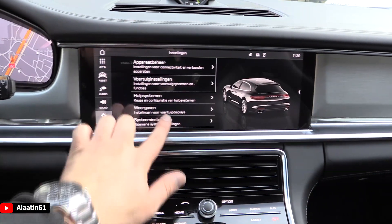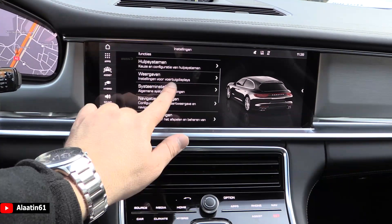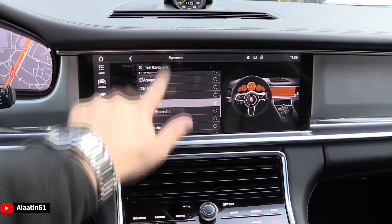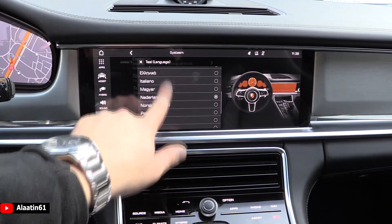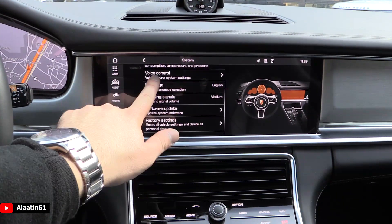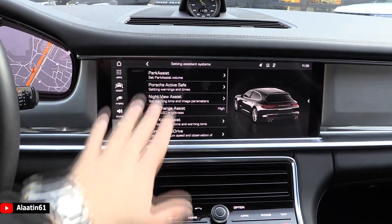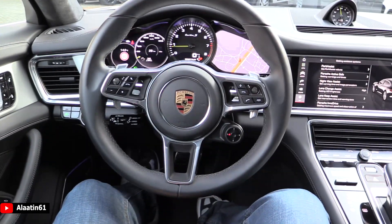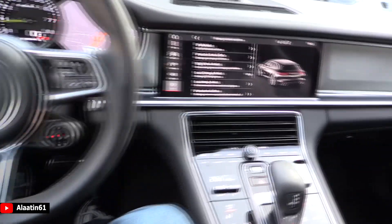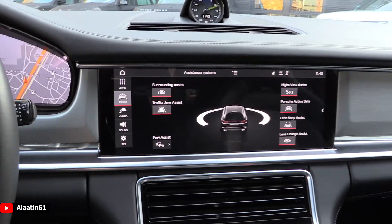Let's look at the languages available for this Turbo S. Here are the system settings and languages available. Let me turn on English. You can adjust almost everything, including the displays. These are the safety systems: Park Assist, Porsche Active Safe, Night Vision, Lane Change Assist, Lane Keep Assist, Porsche InnoDrive, LED High Beam, and speed limits.